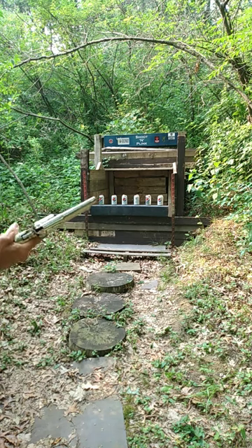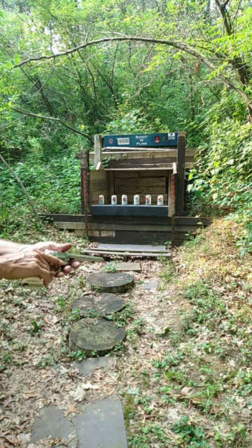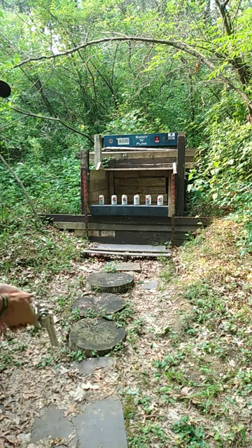This is an Umarex Colt Peacemaker. It's been stored for over a month with a used CO2 cartridge in it, so we're going to see if it actually still works. You hear they're going to leak? Well, we'll find out.